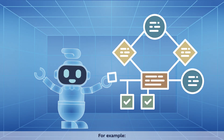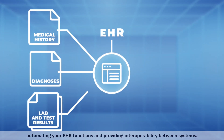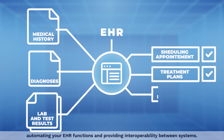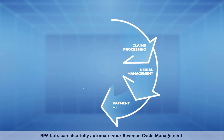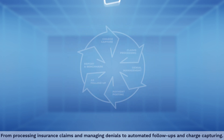For example, RPA bots can transform your data management with automated data entry and processing, automating your EHR functions, and providing interoperability between systems. RPA bots can also fully automate your revenue cycle management, from processing insurance claims and managing denials to automated follow-ups and charge capturing.